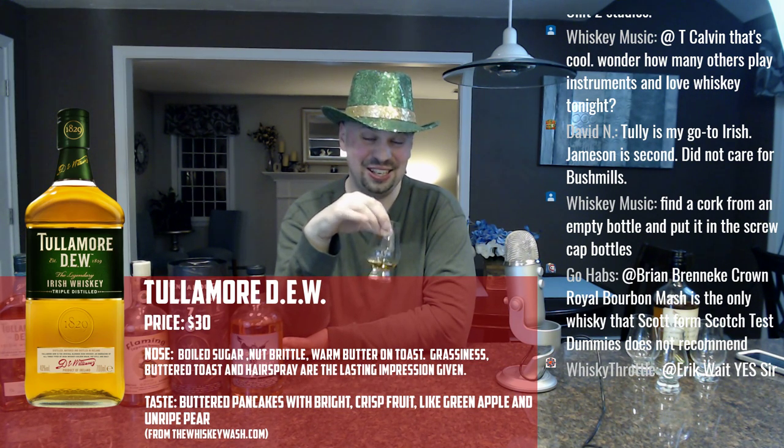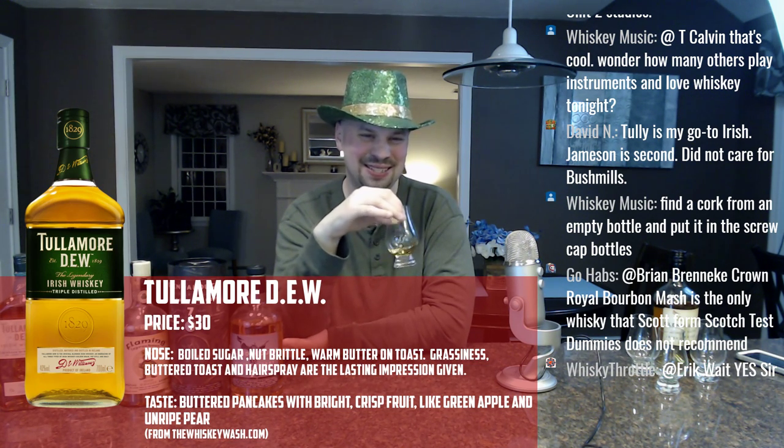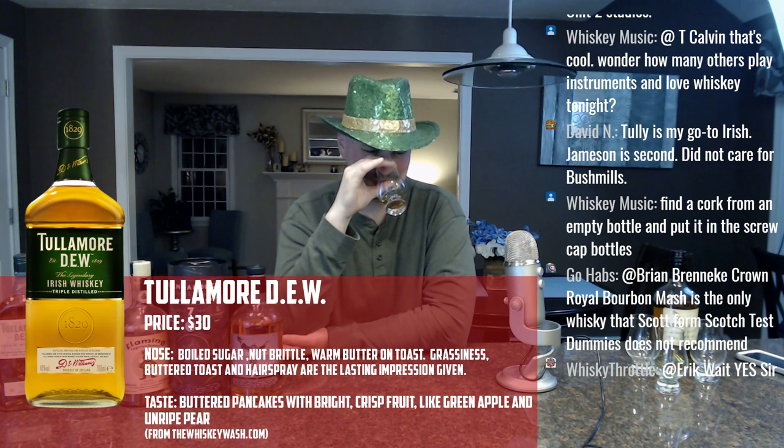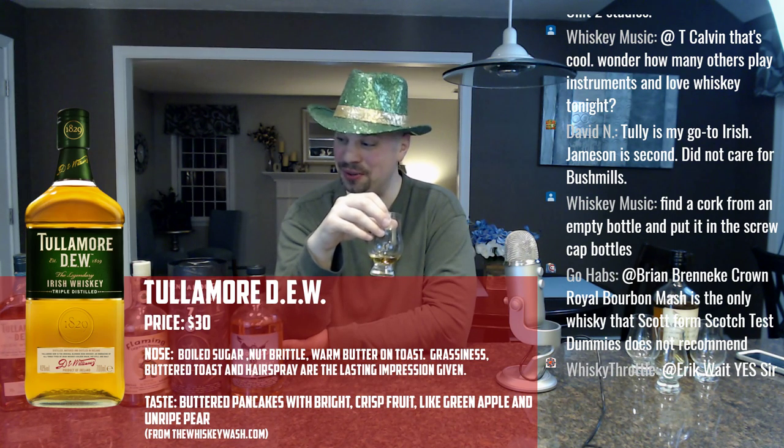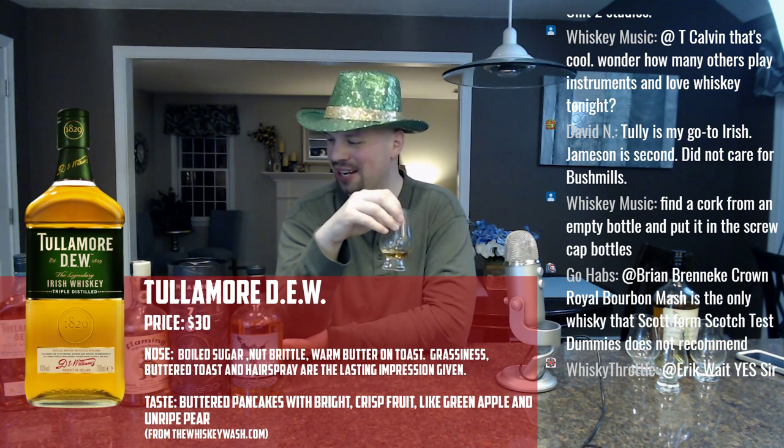I got to say, the nose on Tullamore Dew is not good. It is definitely a step down from where I was before. I should have started with Tullamore Dew and worked my way up.